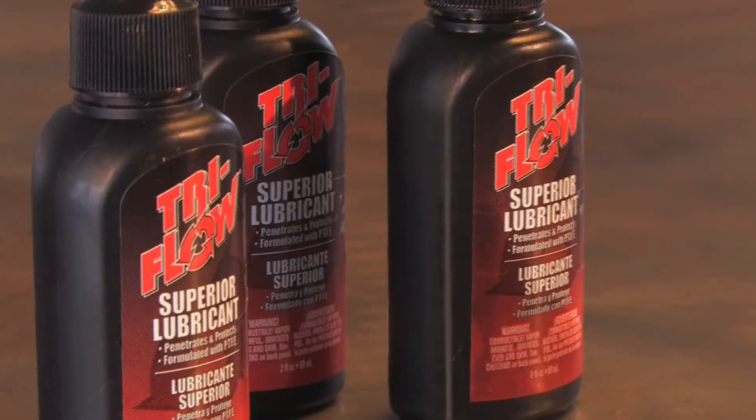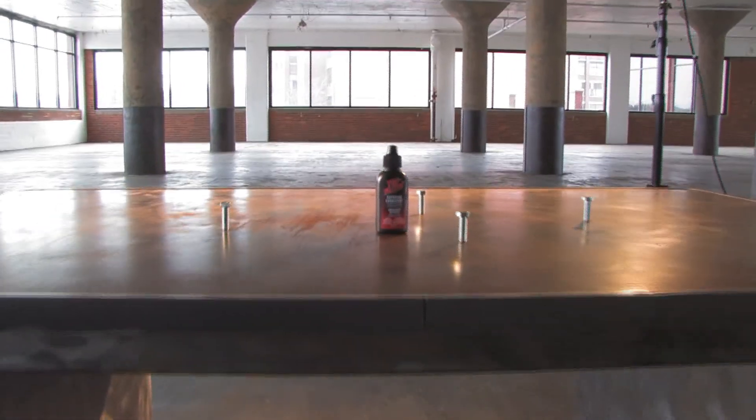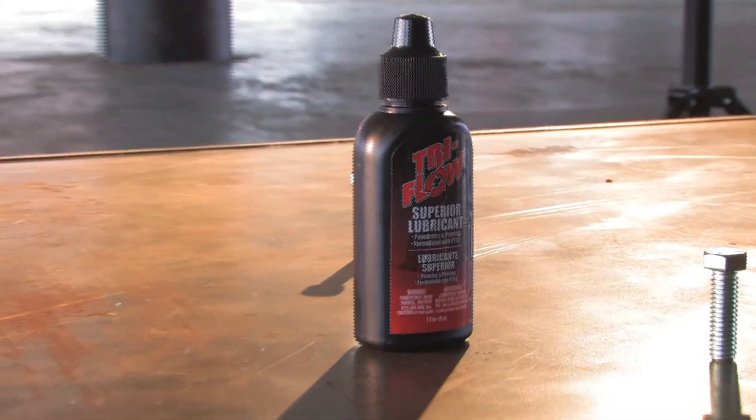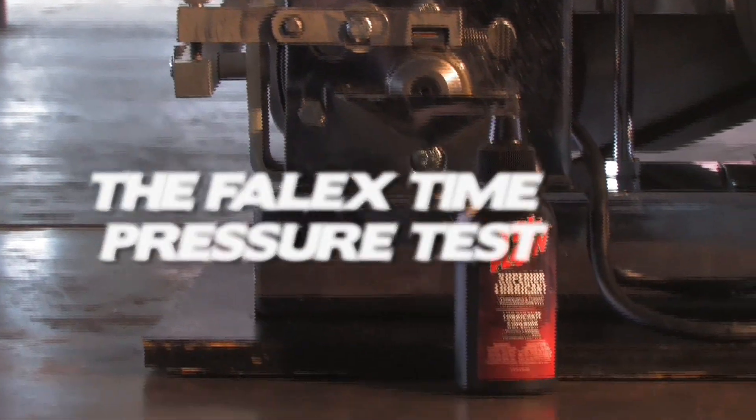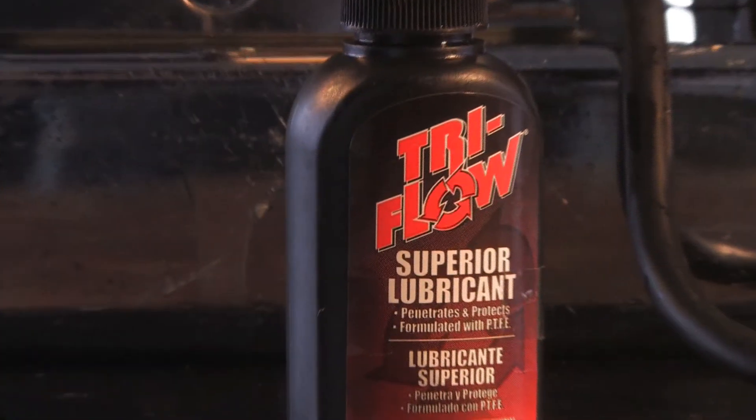The Tri-Flow Torture Test. The FELIX Time Pressure Test is the best industry standard test to demonstrate the ability of a lubricant.